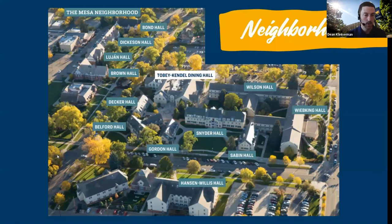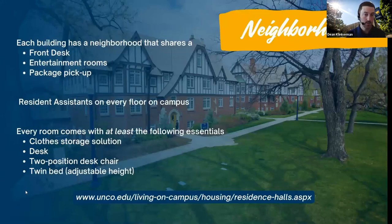With all 17 residence halls across campus, something all of them will have is a communal area with a front desk. The front desk is for things like picking up packages, accessing entertainment rooms, and getting a spare key when you lock yourself out. There are resident assistants on every hall across campus — typically an upperclassman who is there to make sure you have what you need to be successful. Whether you're asking where to pay your bill or where a classroom is, your RA is really your first point of contact.